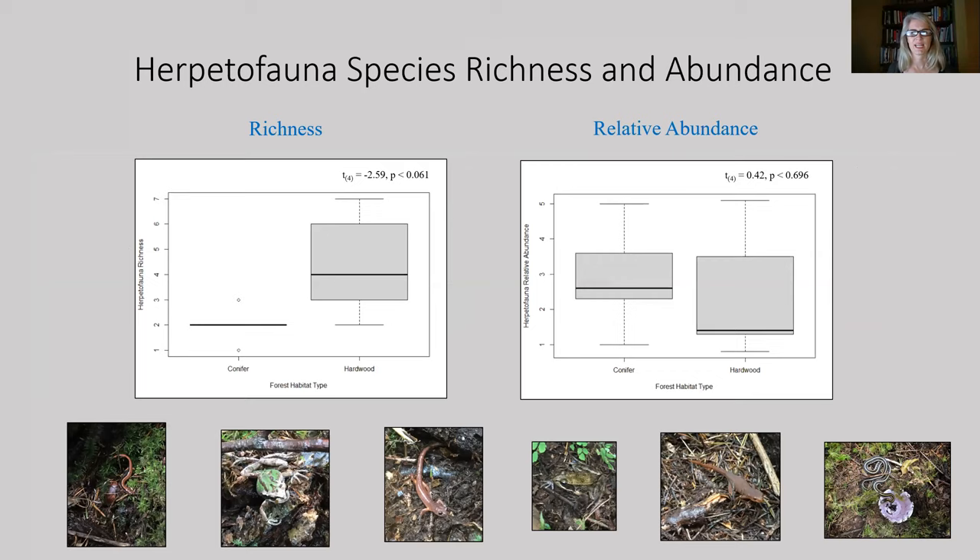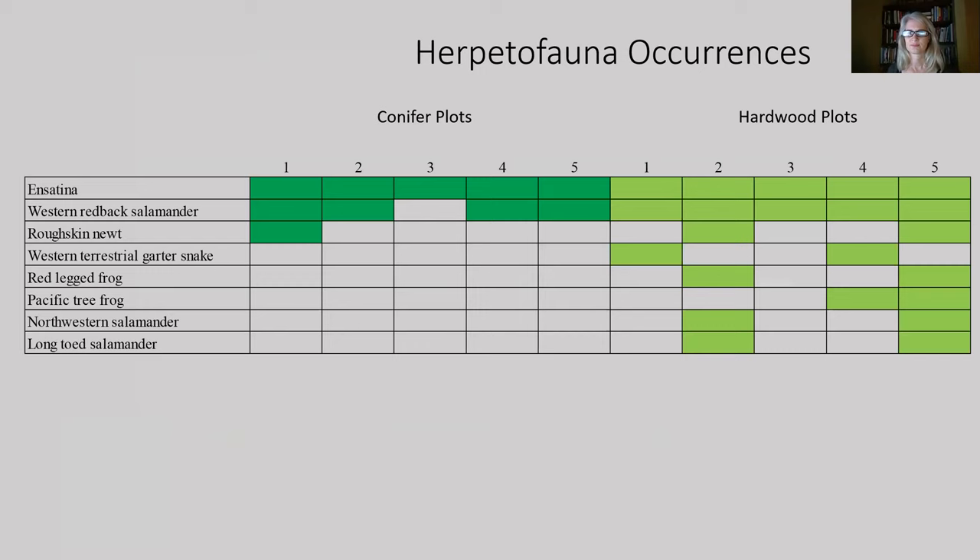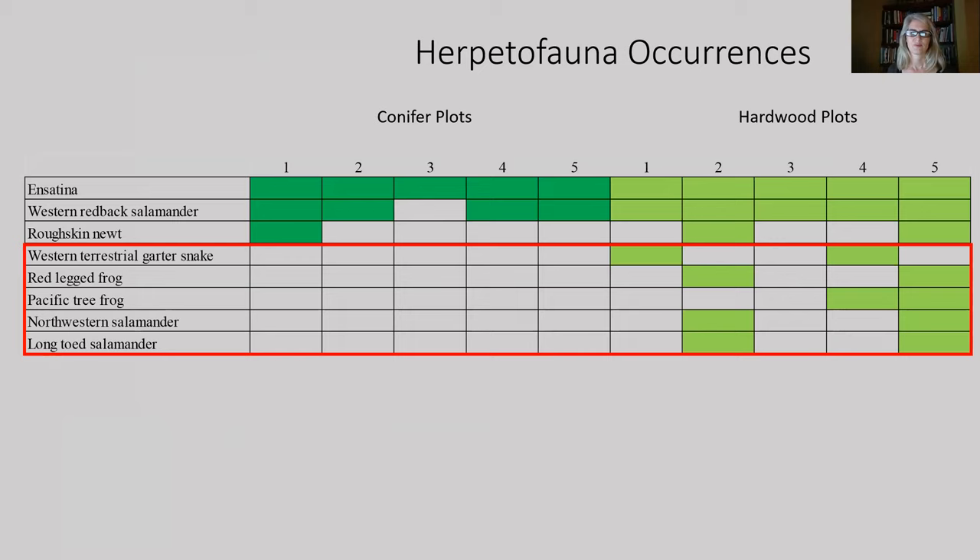For erpetofauna, 102 amphibians and three reptiles, representing eight species, were detected during surveys. Significantly more species were detected at hardwood sites than at conifer sites. Abundance was indexed to account for differences in survey durations, and relative abundance was similar between sites. Looking at the species distribution across all sites, three species were common across all sites, while five were unique to hardwood sites only.